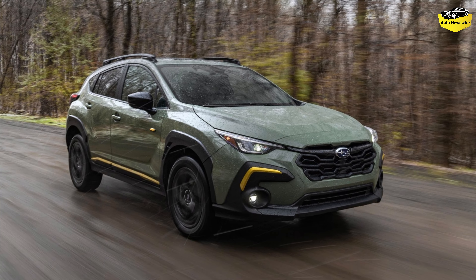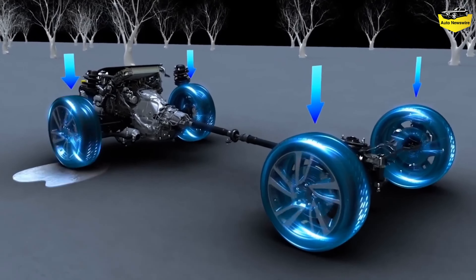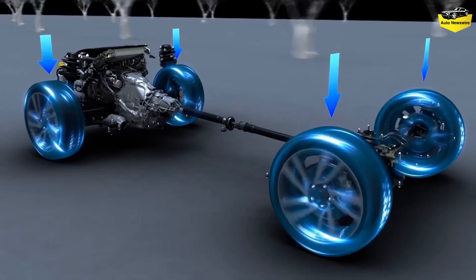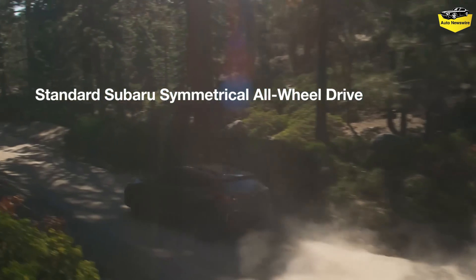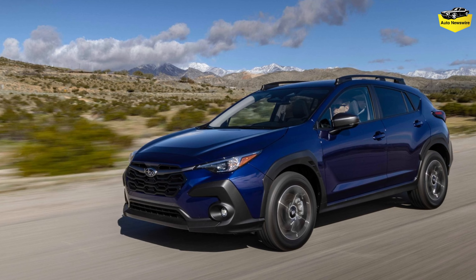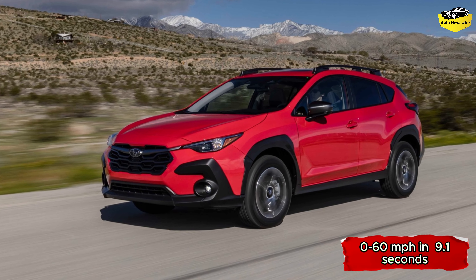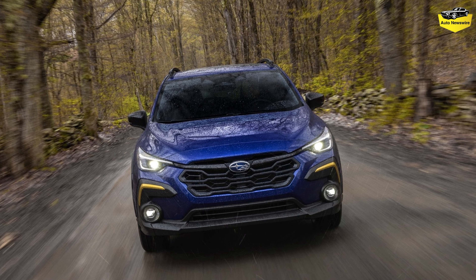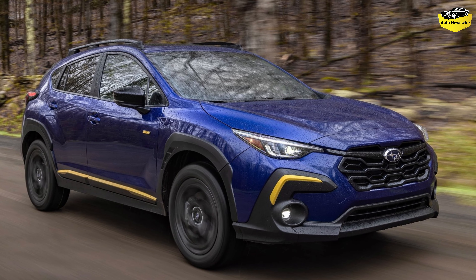Powertrains. Although styling and features have been updated, the Crosstrek's gas engines return unchanged for 2024. Furthermore, last year's six-speed manual has been retired, leaving the CVT automatic as the lineup's only transmission. Every Crosstrek comes with AWD. Base and premium lower trim levels feature a 2.0-liter non-turbo flat-four making 152 horsepower and 145 lb-ft of torque, capable of 0 to 60 mph in a lackluster 9.1 seconds. Fuel economy ratings for 2024 read 27/34 city/highway, similar to last year's model.